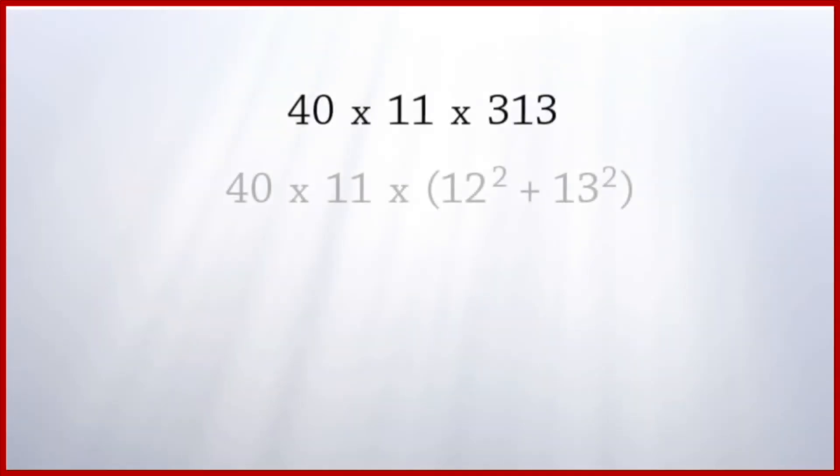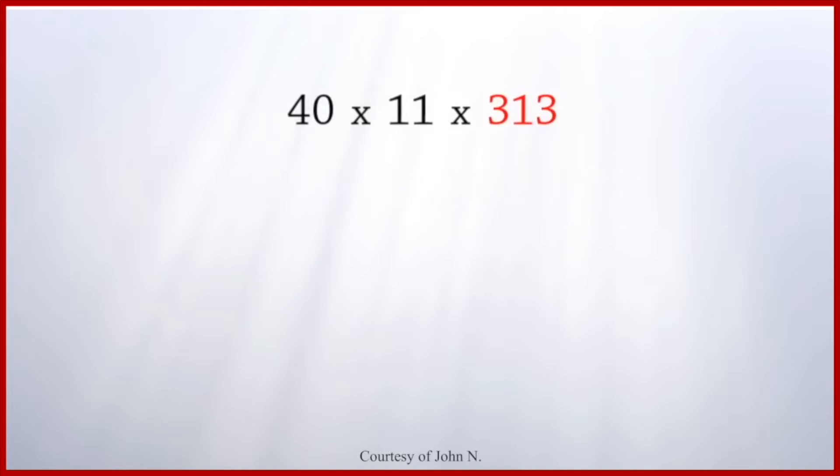We examine the prime number 313. A prime number is a whole number that is divisible by itself and by one only.